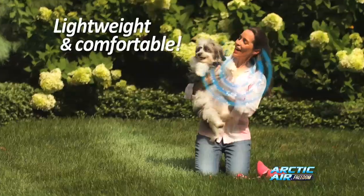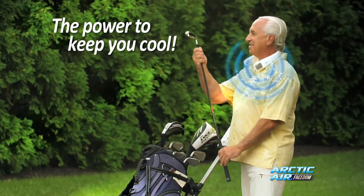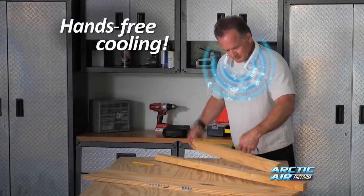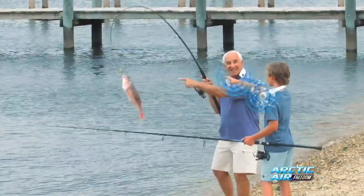Customize your cool with three fan speeds. It's so lightweight and comfortable, you hardly know it's there. It's so powerful, you can feel that cool, refreshing air everywhere. Even on a scorching hot beach, cool air is always within reach. And because it's hands free, you have the freedom to stay cool and do whatever you want to.